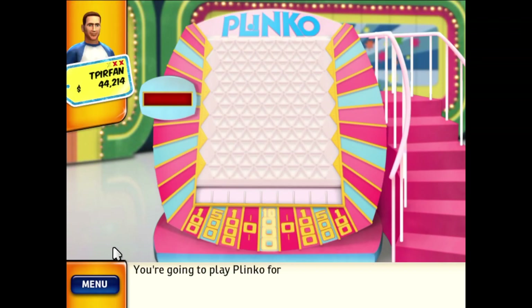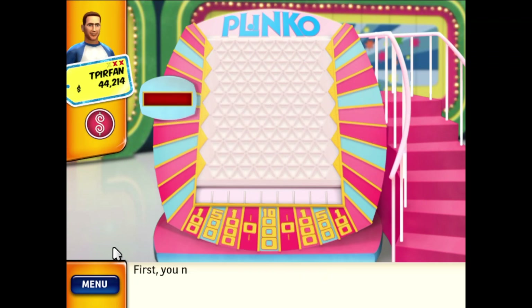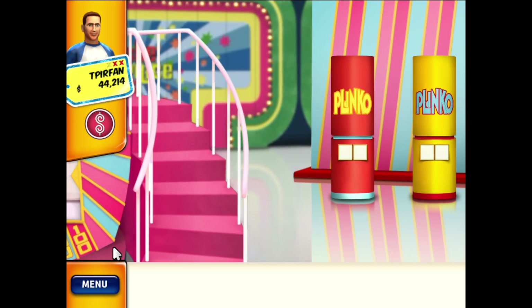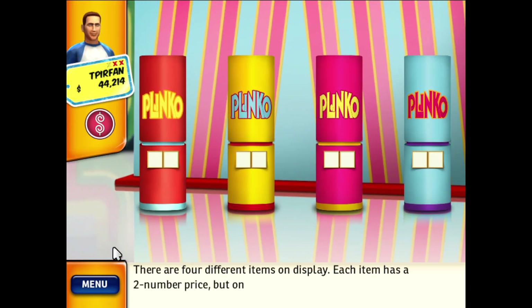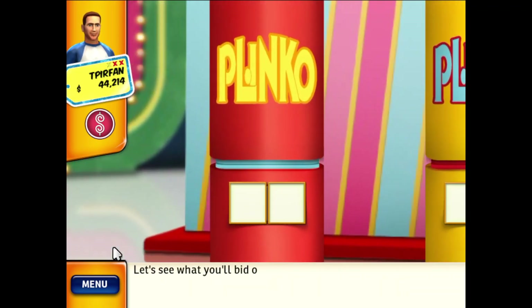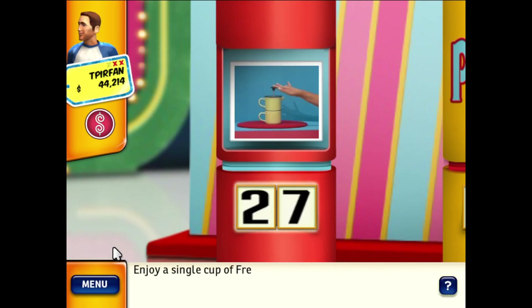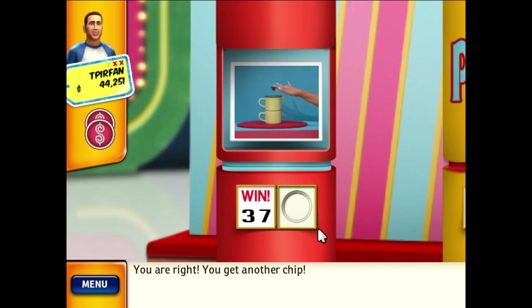You're going to play Plinko for $50,000! First, you need to earn your Plinko chips. You start out with one free chip, but you can win up to four more. There are four different items on display — each item has a two-number price, but only one of those numbers is correct. Our first item is a single-cup French-pressed coffee all-in-one set. You're right — you get another chip!